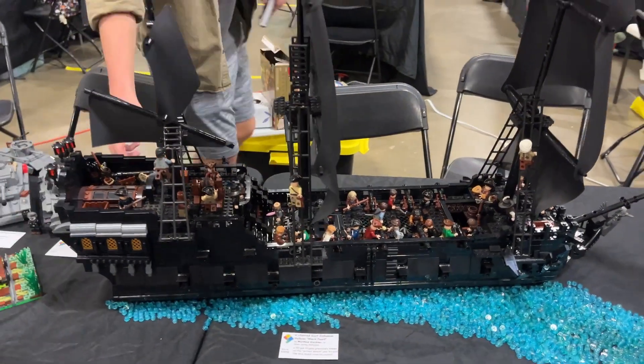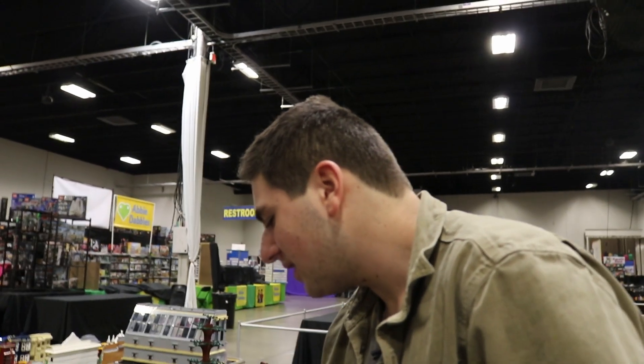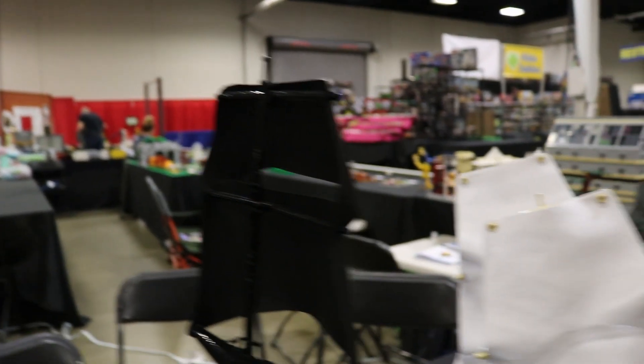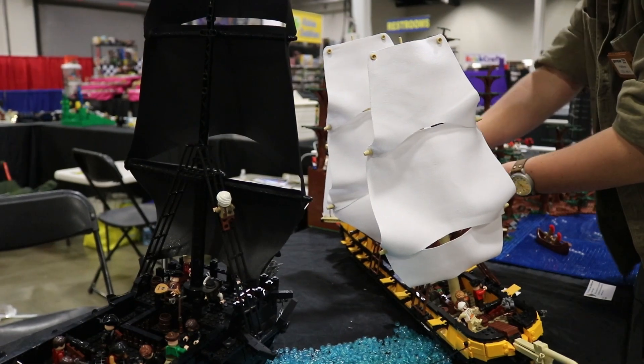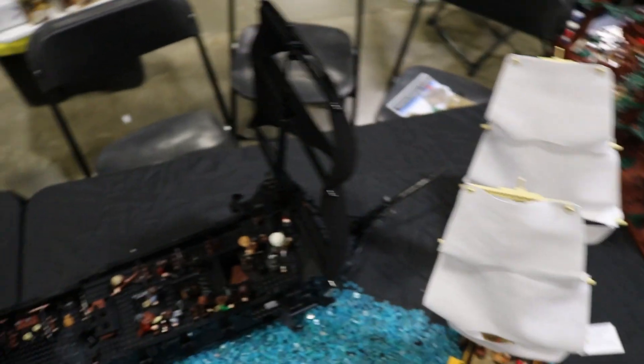About the sails — his dad did the sails. He measured the Pirates of Barracuda Bay set, found a bunch of different materials, found the one closest to the Lego sail, bought it, and cut it. The Black Pearl sails were done last week, but the Interceptor sails — because we couldn't find the right material — were actually done here in Fredericksburg at that table. It's denim, so it leaves some little shards. It adds a huge extra layer of detail that I can't take credit for. The sails are one-of-one custom — so if you want to build this yourself, you can get all the pieces but not the sails.